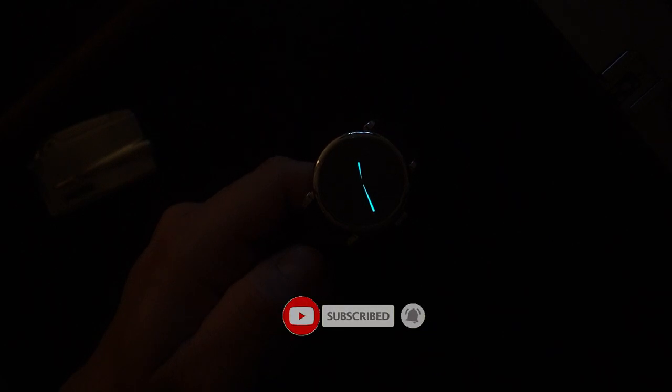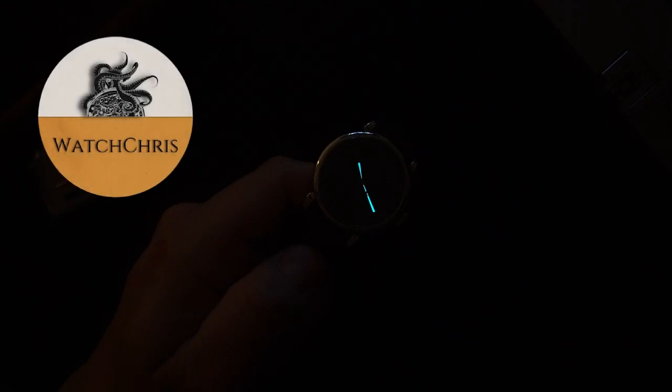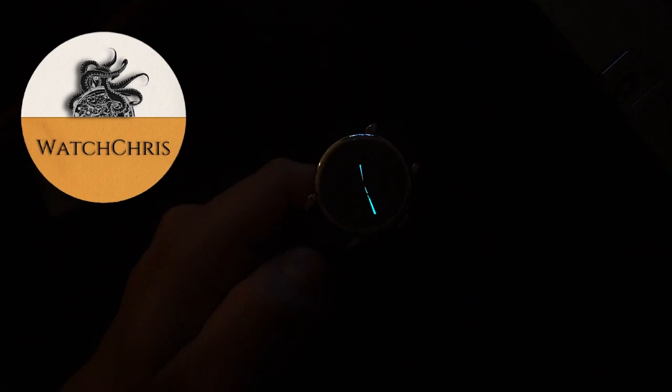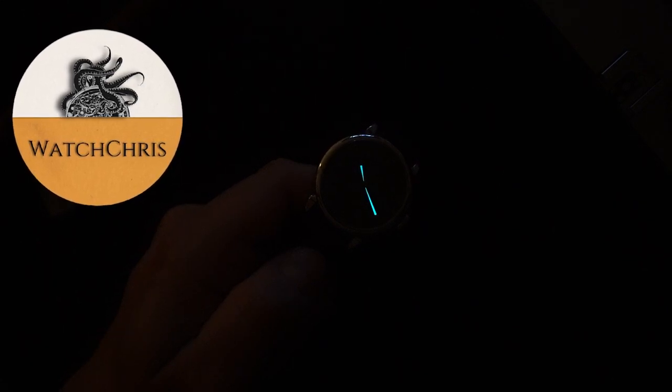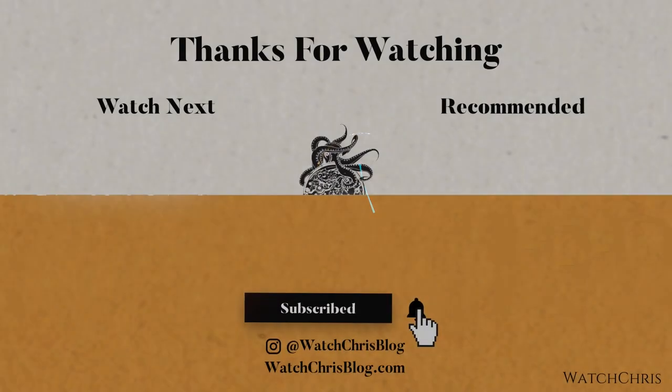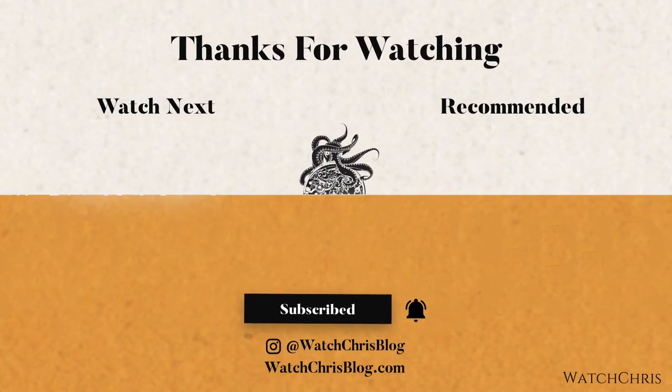Please follow me on Instagram — my Instagram is watchchrisblog, all one word. I have some links in the description; those links are to Amazon, and if you click those links and buy anything, it helps support the channel. It doesn't cost you anything extra, and I very much appreciate it. Thank you for logging on — I'll catch you guys in the next video.